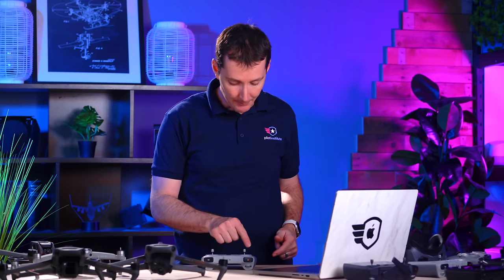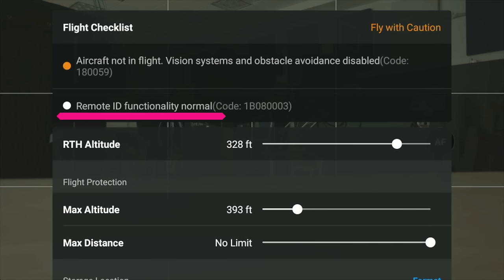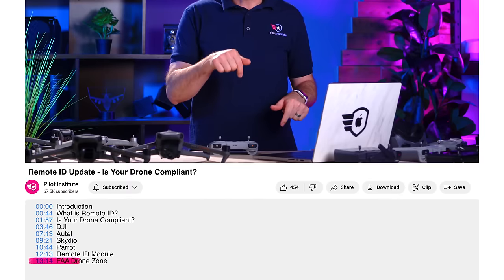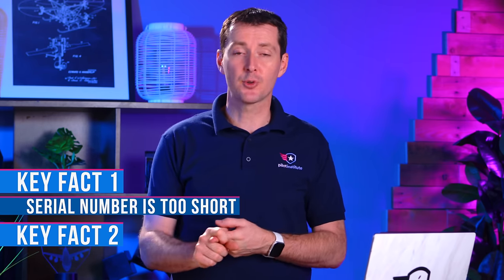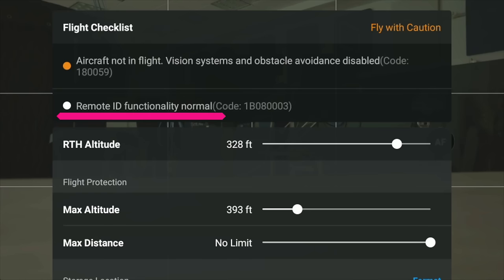But we're not done yet, because we need to make sure it's not only compliant but also broadcasting. If you go back to the homepage and tap the top left corner, you will see that Remote ID functionality is normal — this means your drone is good to go. If you're not interested in the other brands, use the timestamps to skip to the section about the FAA Drone Zone. Now, some DJI drones are not Remote ID compliant. Two key signs: your serial number is too short, around eight to ten digits, and it's not showing as broadcasting in the top menu.